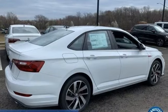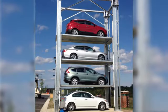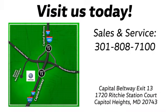Stop in for a test drive and make it yours today. Visit Bohanka Volkswagen today. Find us by the car tower, conveniently located on the Capitol Beltway at exit 13, 1720 Ritchie Station Court in Capitol Heights, Maryland.